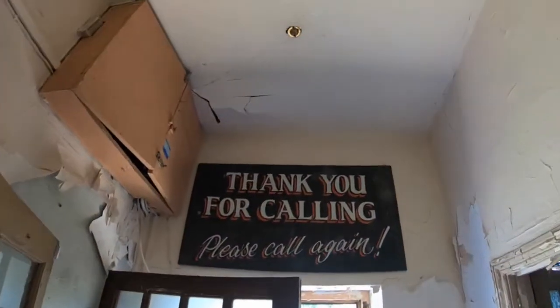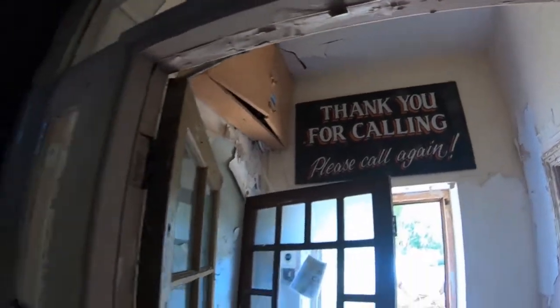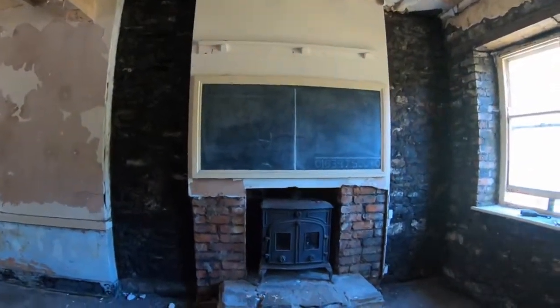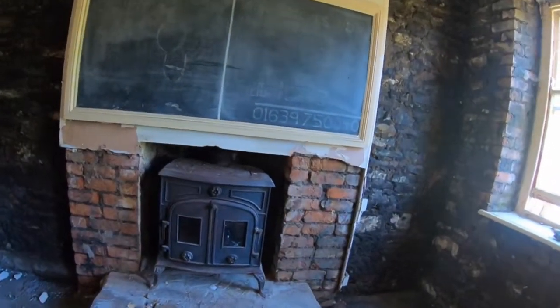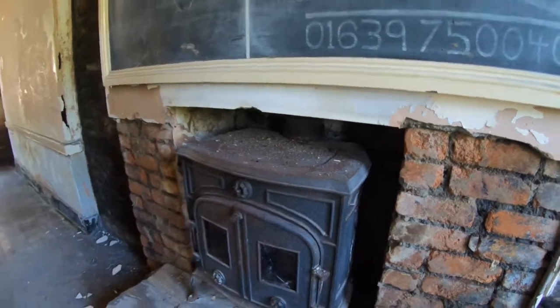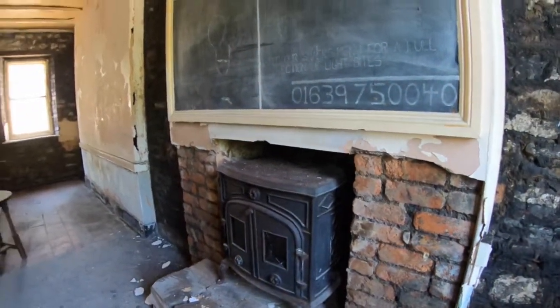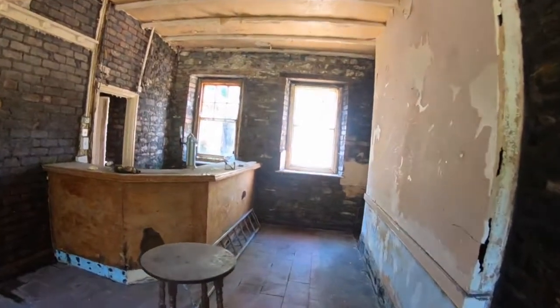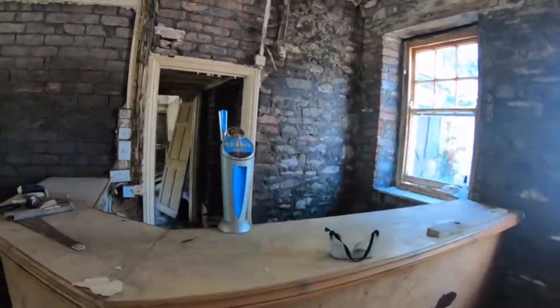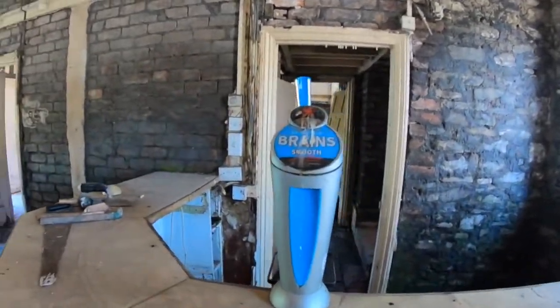Thank you for calling, please call again - it's not over yet, we're still exploring. That's gorgeous - shame somebody's either tried to smash that or it's the actual heat that's made that glass crack. Brains - nice, it's not a bad pint actually.